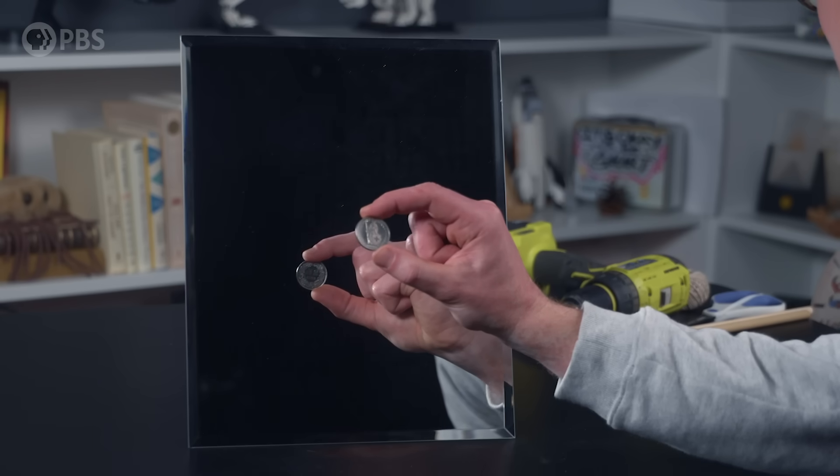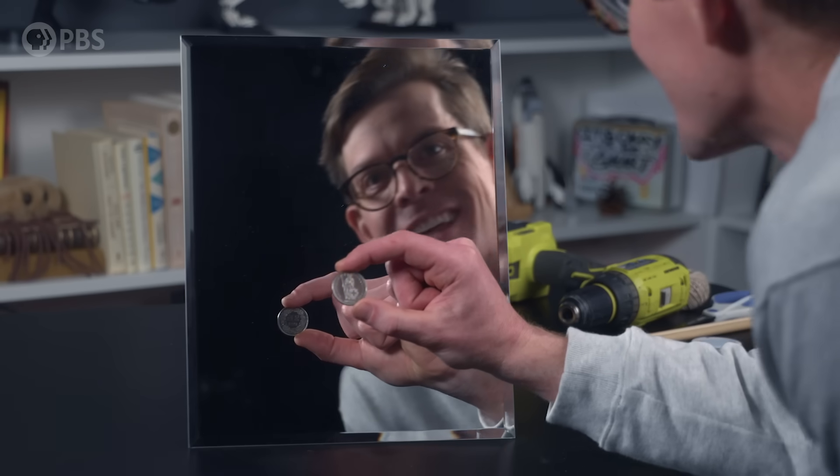After dinner, Herschel asked Babbage a question: how can you see two sides of a coin at the same time? Babbage's answer: just look at its reflection in the mirror. Pretty creative solution. But Herschel had an even better answer — he spun the coin on the table. Like magic, both sides of the coin seemed to blend together as if you were seeing them at the same time.